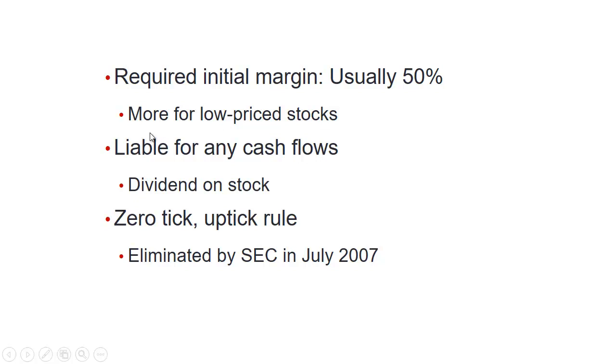In terms of margin, the required initial margin is usually 50 percent — it's actually more for low-price stocks. In the case of a short sale, you're going to be liable for any cash flows. So if you borrow someone's shares and the company issues a dividend, you must pay that dividend, since the lender essentially doesn't own the stock during that period. There used to be an uptick rule — you could not sell short unless the last price was up — meant to prevent forcing the price down repeatedly. This was eliminated in July 2007.